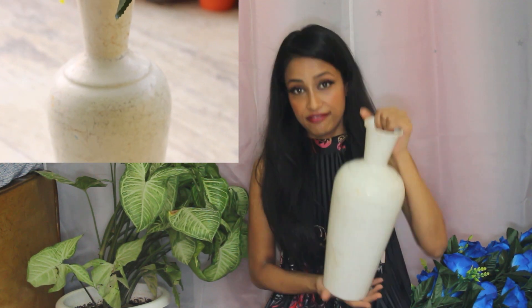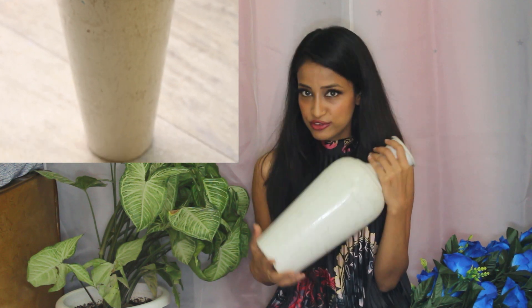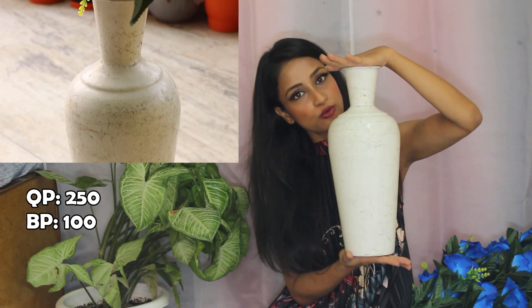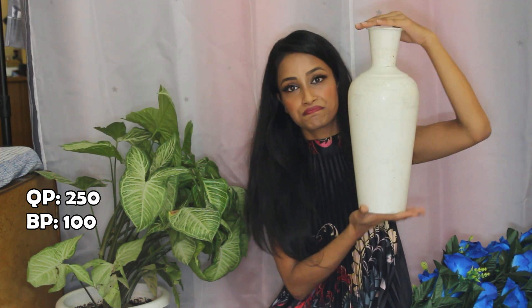This is a metal vase and it's heavy. I brought it raw so that I can DIY it. I still have some work to do on it and I'm just waiting for some spare time. It was quoted at 250 rupees but I got it down to 100 rupees. It's a very nice, heavy piece — good value for 100 rupees.